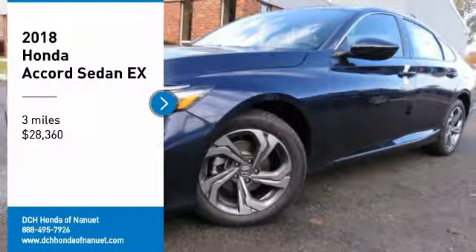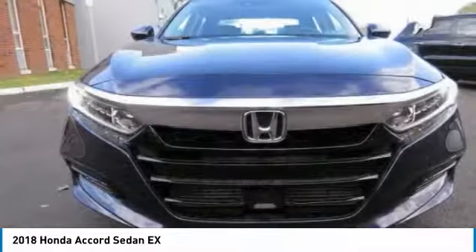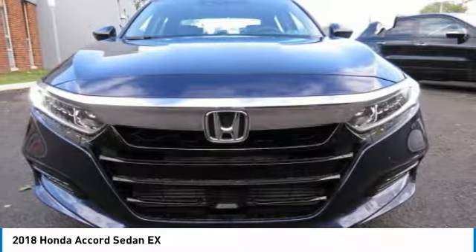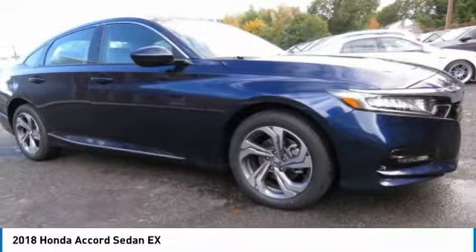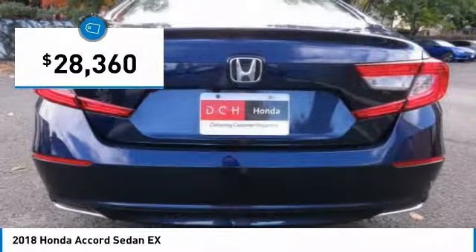We are pleased to show you the 2018 Honda Accord, ingeniously simple, yet overflowing with luxury and technological creativity. All that and more in the Accord, and it's priced below $30,000.